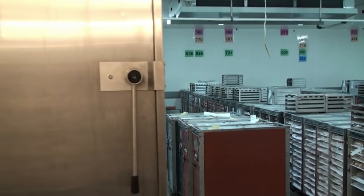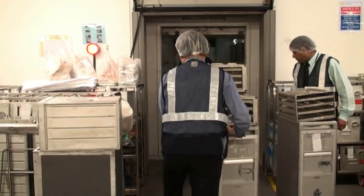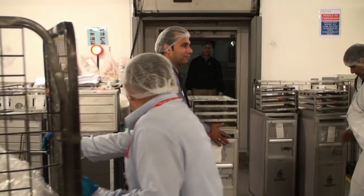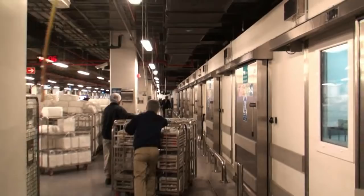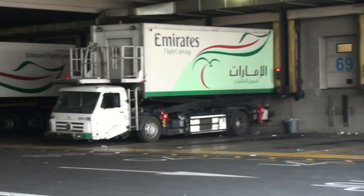What you see behind me is the business class high loader being loaded with the business class items. All the non-food items will get loaded into the truck first. Once all the non-food items have been loaded, the food items will then be taken out of the chiller and put into the truck. The items will then be secured in place by a strap, the shutter door will be closed, and the vehicle will be dispatched to the aircraft two hours before departure.